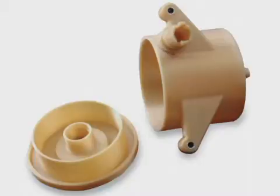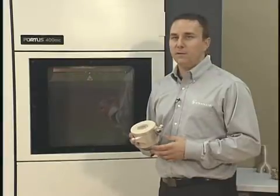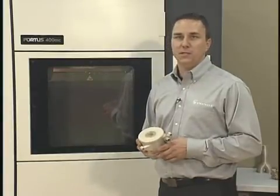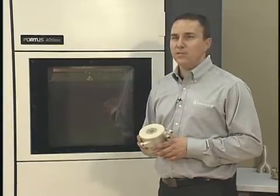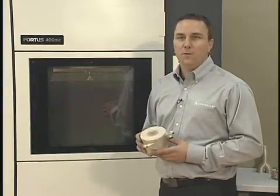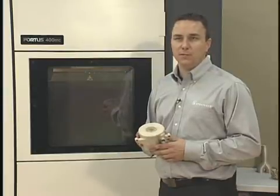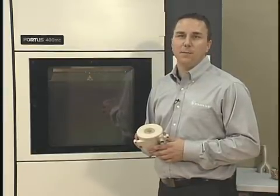An example of how the system was used to create a functional prototype for extreme conditions is Parker Hannafin's Emissions Filter. Parker Hannafin's engineering team designed a new diesel engine filter that could enable engine manufacturers to meet new strict emission standards. To prove out its design, the engineering team needed to create a prototype that could survive functional testing in the harsh environment of the engine compartment.